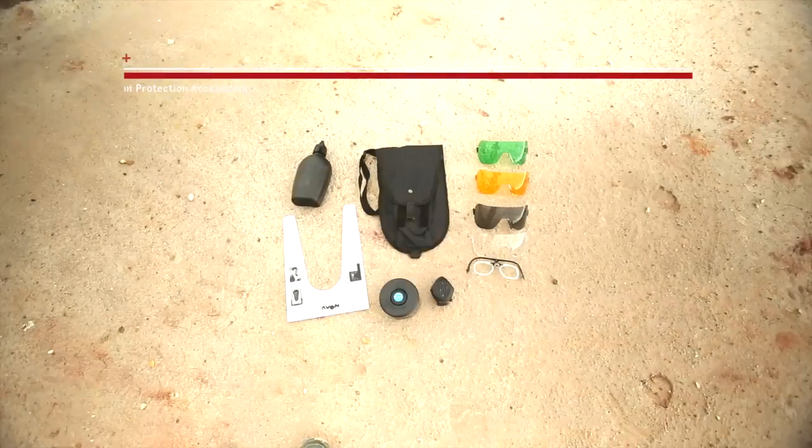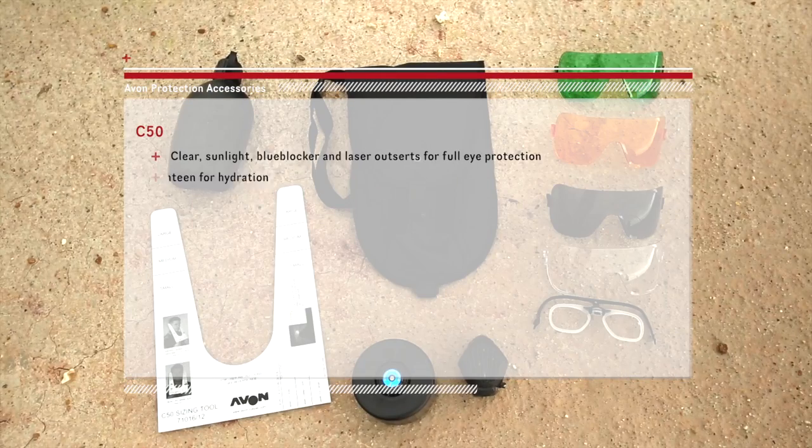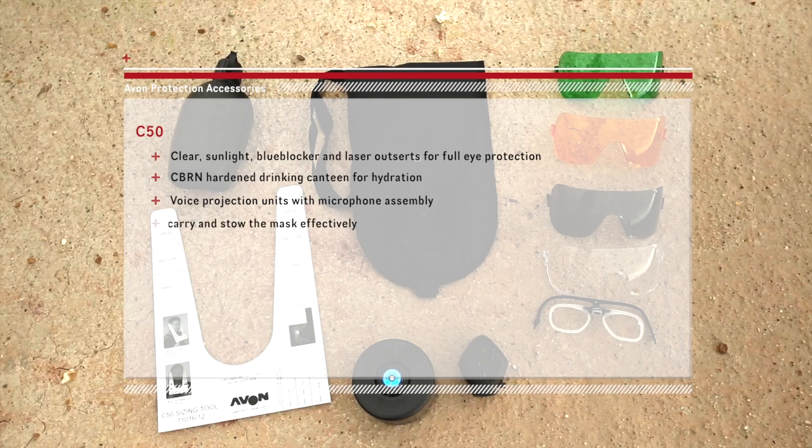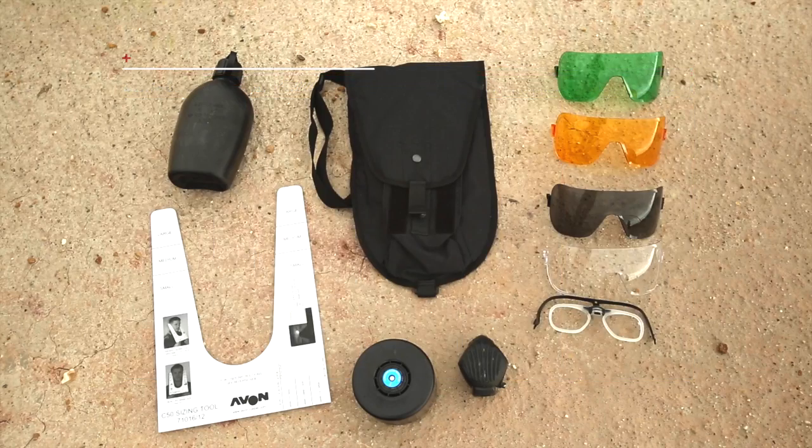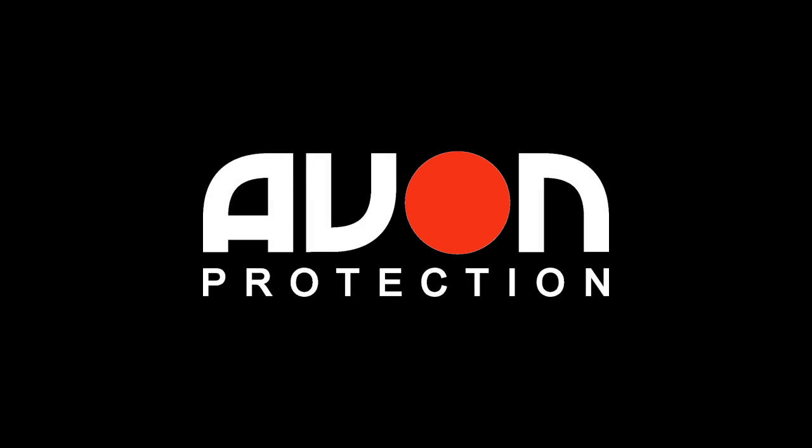Accessories available include clear, sunlight, blue blocker and laser outserts for full eye protection, a CBRN hardened drinking canteen that can be used with all Avon's masks to ensure the user remains hydrated, and voice projection units with microphone assembly to assist with communication between colleagues. There are also haversacks to carry and stow the mask effectively, and a tool to measure individual face sizes to enable the correct mask to be chosen. For more information regarding the Avon respiratory solution range shown in this video, please visit www.avon-protection.com.